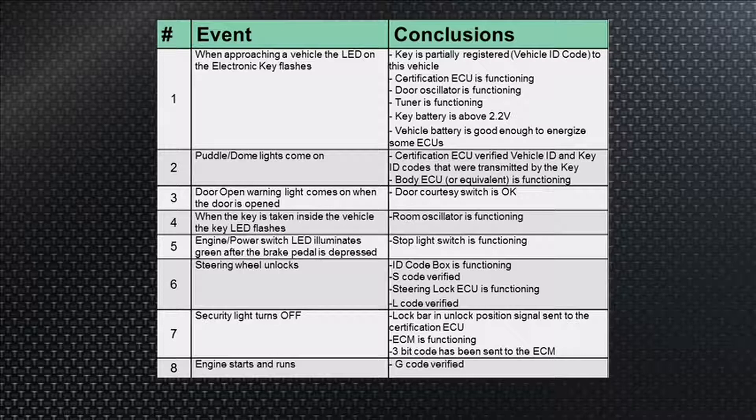Event number two: the dome lights and interior lights begin to come on. That's telling you that the certification ECU has seen a good vehicle ID and key ID. So the key is registered and transmitting the correct key ID codes, which are then transmitted to the body control module. When the ID code box — the lock box for the key — sees the right message, it tells the BCM to start working and turn those dome lights on. So now we know that module is working as well as the BCM.